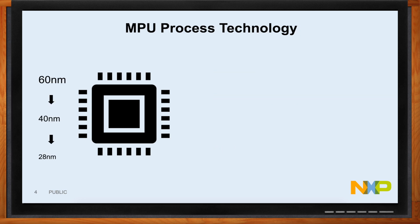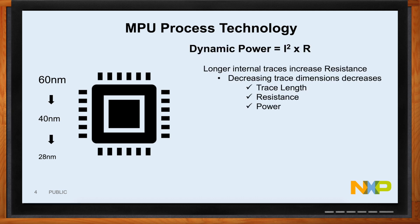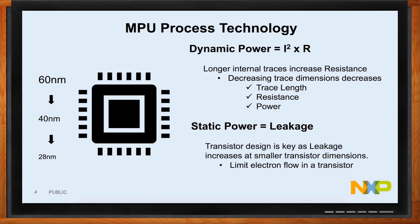Let's dive into process technology. Process technology — really the width of the traces — has gone down and down, from 60 nanometer, 40 nanometer, down to 28, and we're driving it further. Why does that matter? Back in school we learned about dynamic power, I²R — when you reduce the resistance you reduce the power. We also need to be aware of leakage. Leakage is bad: our transistors leak when they're on. So we need to build them better and actually turn them off as much as possible.